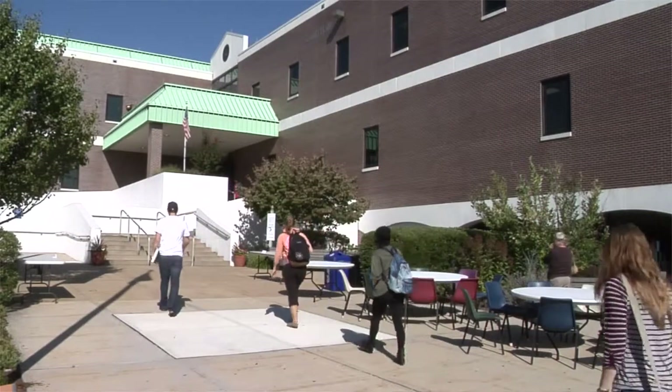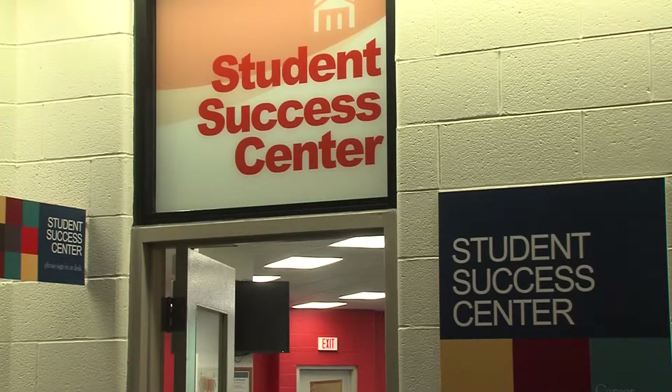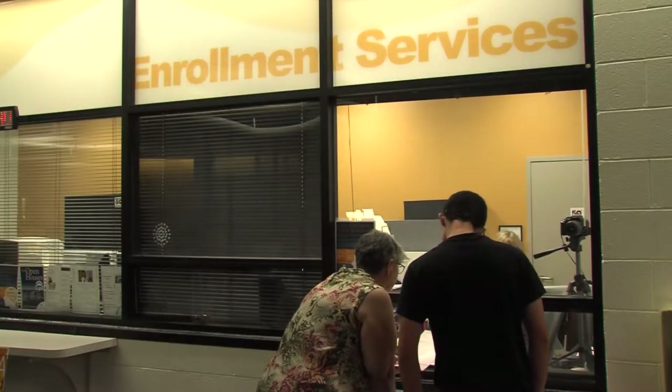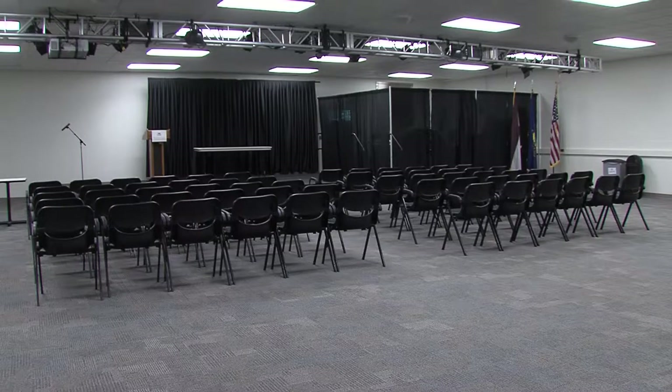Pottstown's South Hall is the main building of the campus where you'll find services like the Student Success Center, tutoring, enrollment, and student leadership and involvement. A multipurpose room is available for conferences and presentations.